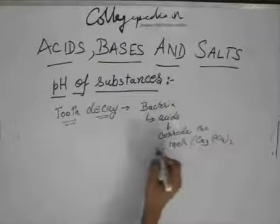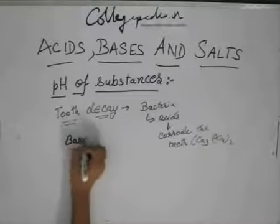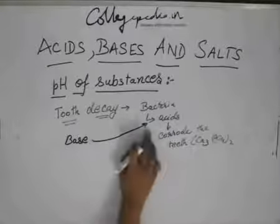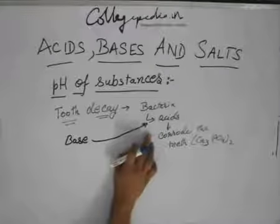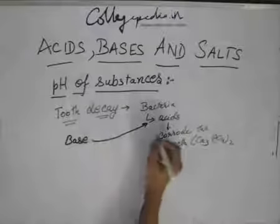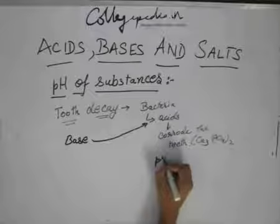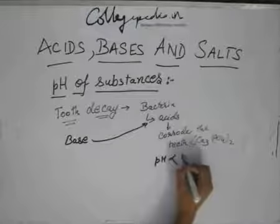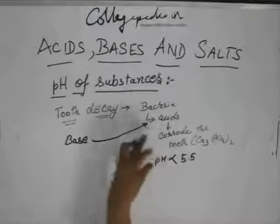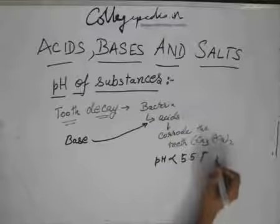To prevent this corrosion, we add a base. When this base reacts with the acid, it neutralizes the acid to form salt and water. This corrosion takes place when the pH goes below 5.5, so the base reacts with the acid and increases the pH from 5.5 to a comfortable level.